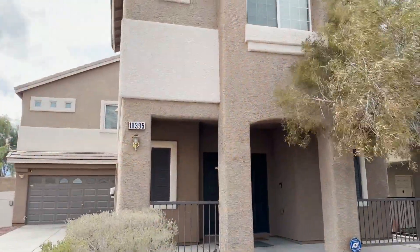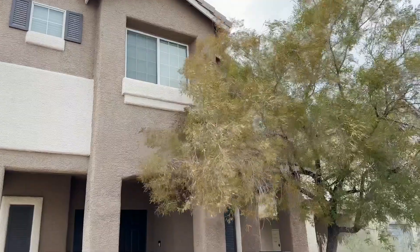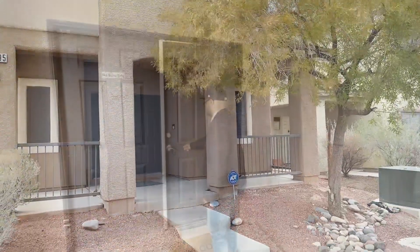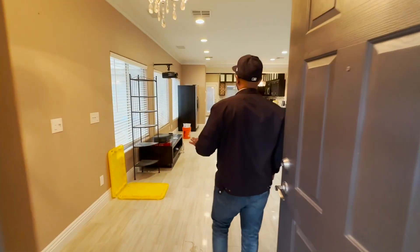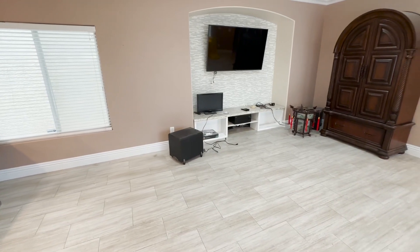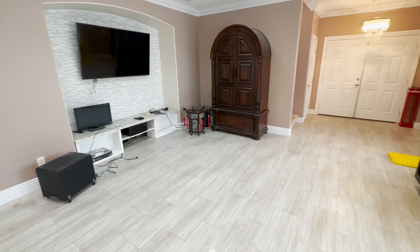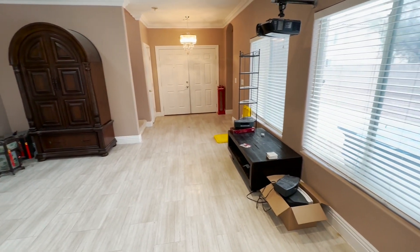This is a great property. It's actually pretty much ready to live in now — all you need to do is carpet and paint. It's a newer property in Southern Highlands: three bedrooms, two and a half baths, and just under 2,200 square feet.